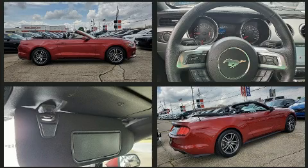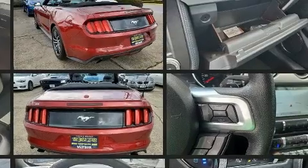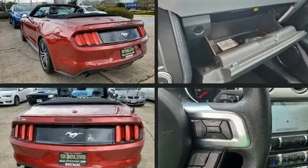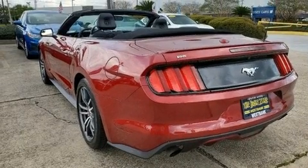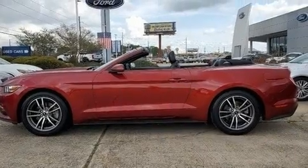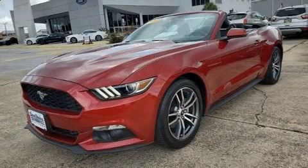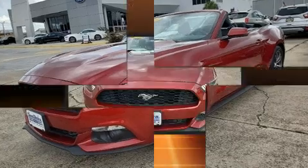Ford made sure to keep road handling and sportiness at the top of its priority list. Under the hood you'll find a four-cylinder engine with more than 200 horsepower, and for added security, dynamic stability control supplements the drivetrain. The engine breathes better thanks to a turbocharger, improving both performance and economy.